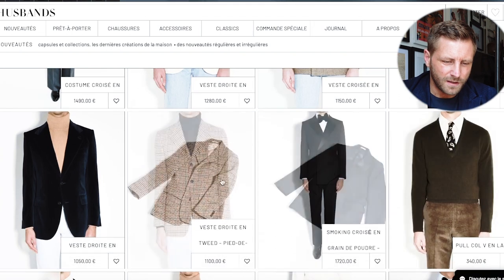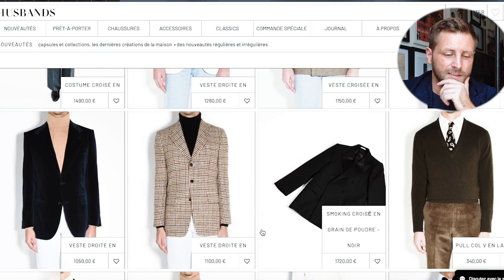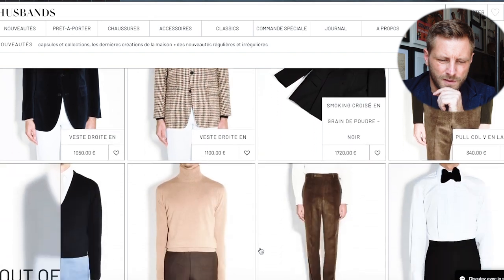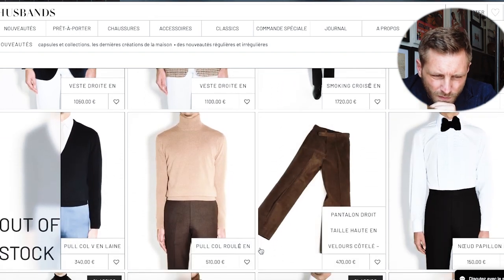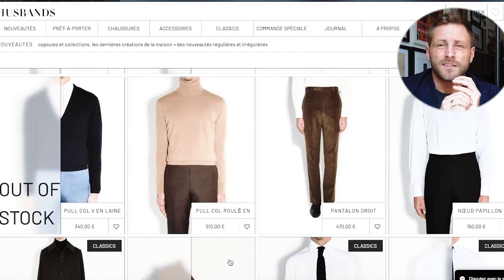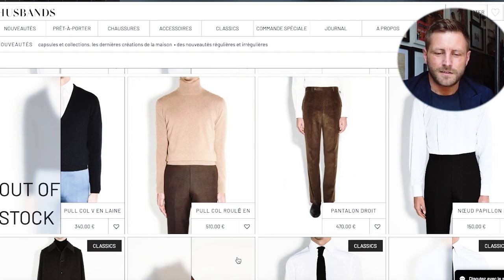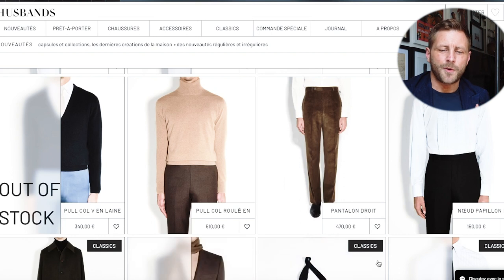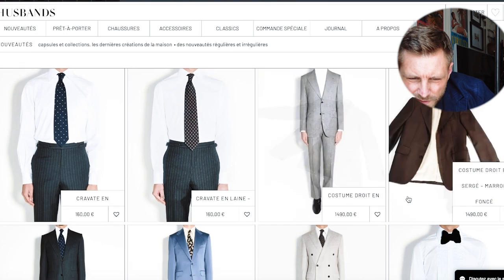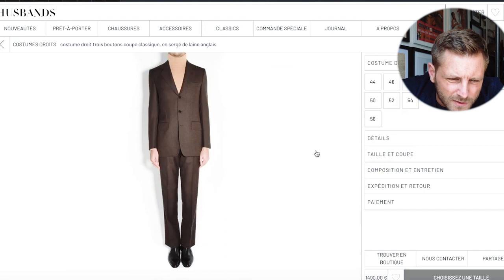This one is like the blazer I've got, except mine is a three-roll-two button rather than two button. I've also got a Drake's tux blazer and I really want a proper dress shirt to go with it — with a bit of a ruffle going on. That's something I want to add to the wardrobe. There's also a lovely brown suit here, and I've actually been building a brown tailoring look at the moment.